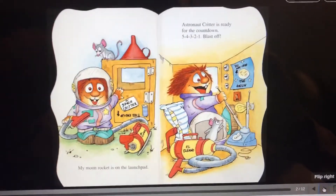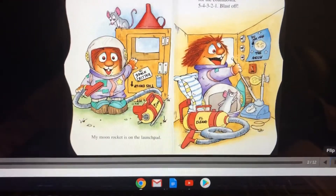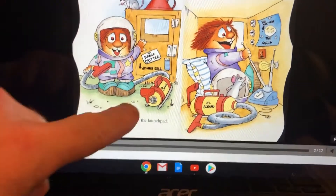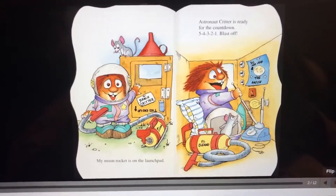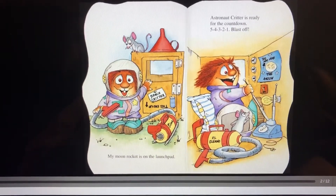My moon rocket is on the launch pad. Look, he's a space critter it says. That looks like a vacuum cleaner or something. Goodness. Astronaut Critter is ready for the countdown.